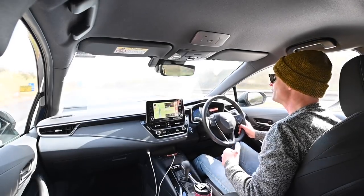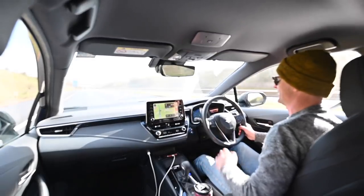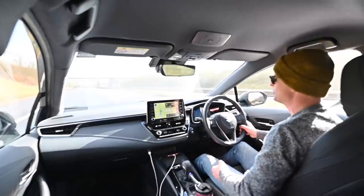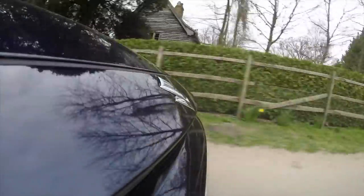You join me today at the wheel of the new Suzuki Swace, a Toyota-sourced hybrid estate car, something very new for Suzuki. Is it any good? Well, let's find out.